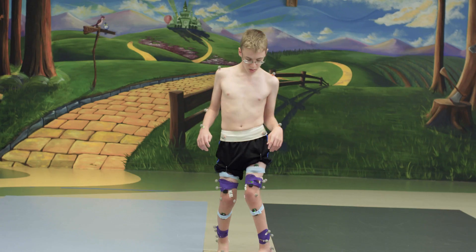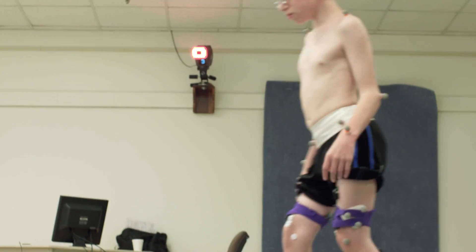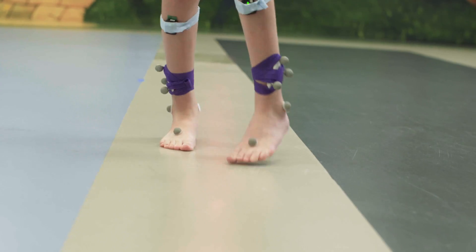The gait lab concept was something very new to us. At our previous hospitals we had never heard anything about a gait lab before. There are approximately 50 laboratories in the United States, but we're the only pediatric laboratory in this region that is accredited.